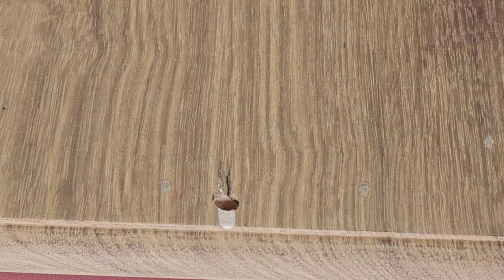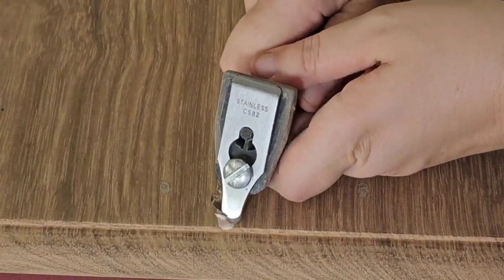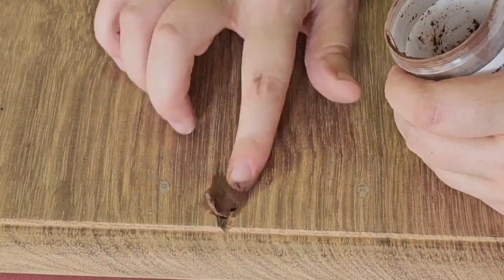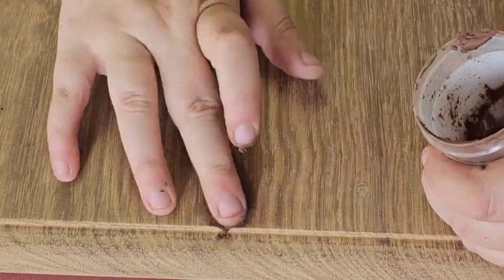During the last makeover of this piece I used Bondo - builders bog - to fill these gaps, and I'm taking it out because it didn't take the stain very well. This time I'm using Timber Mate wood putty in the color walnut.